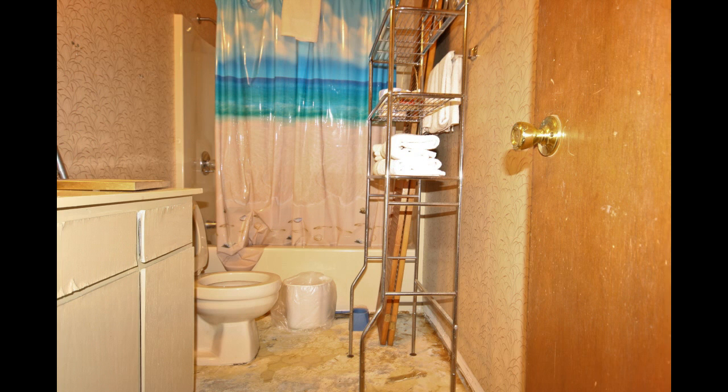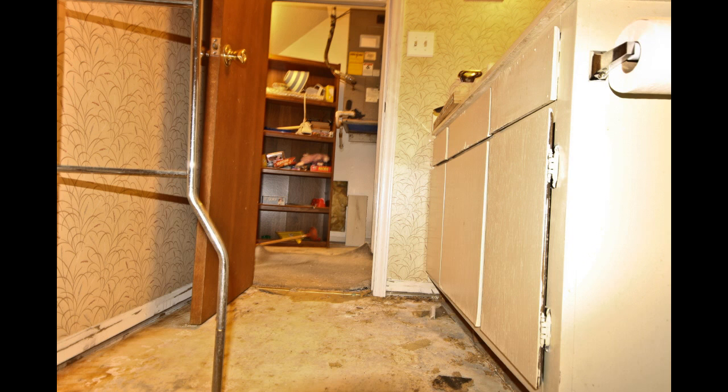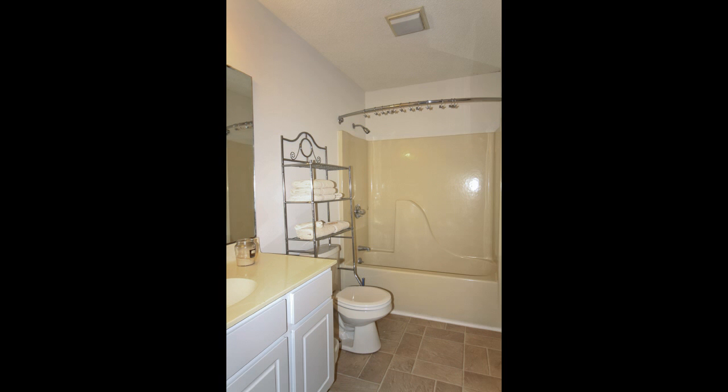Not even the bathrooms were immune from the water damage. The flooring had to be removed and the cabinets practically fell apart. Now look at the new cabinets and beautiful tiled floor.